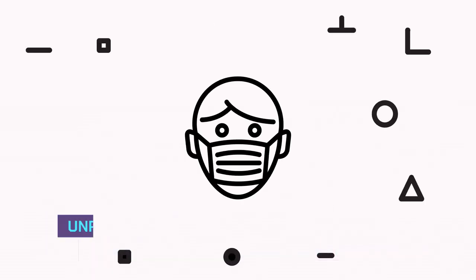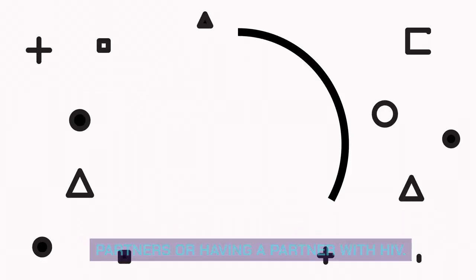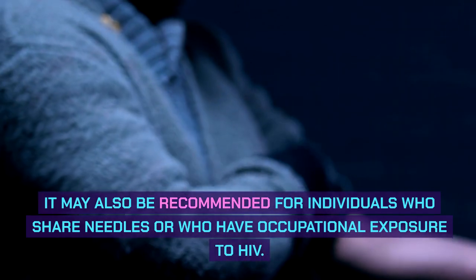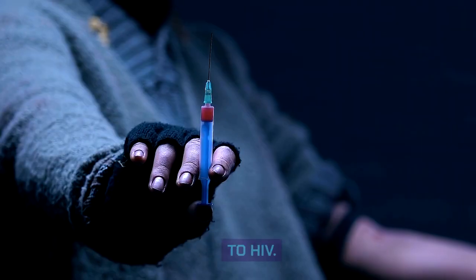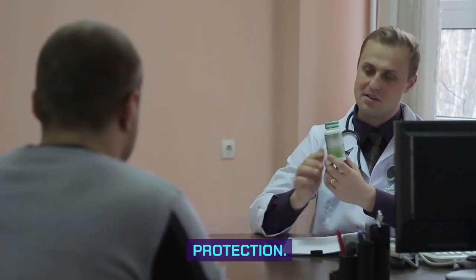PrEP is typically recommended for individuals who engage in high-risk behaviors, such as unprotected sexual contact with multiple partners or having a partner with HIV. It may also be recommended for individuals who share needles or who have occupational exposure to HIV. PrEP is an ongoing commitment, requiring consistent daily medication adherence for optimal protection.